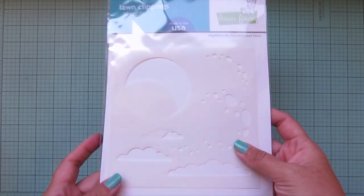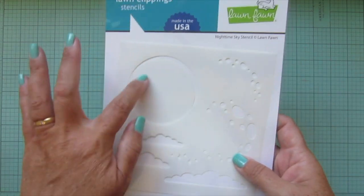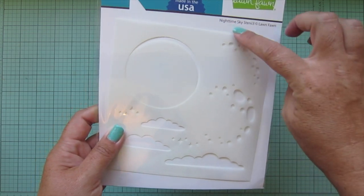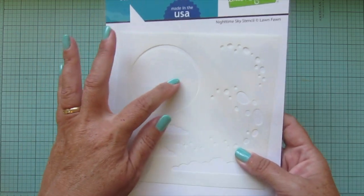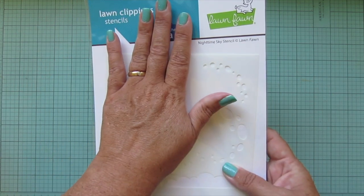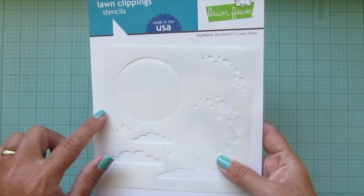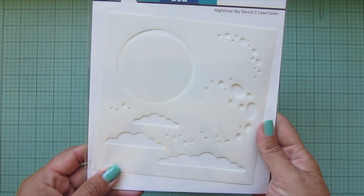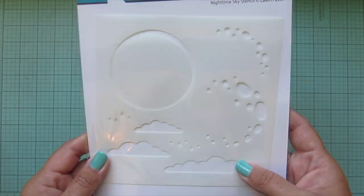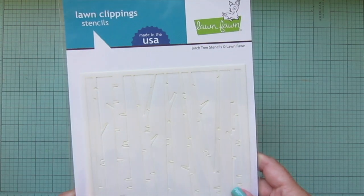I also picked up a couple of stencils. The first one is the Nighttime Sky stencil - I thought this would be great with that large moon in case I didn't want to use the die. I also really like the detail where you can put little craters in the moon in two different sizes. You have masks so you can do the moon and then mask it off and do your sky, or mask off your moon, do the sky, and then line the stencil back up over the negative space and do your moon. There are also some fun clouds and little sparkle marks.